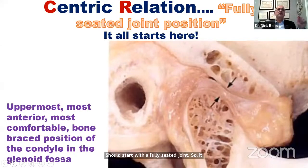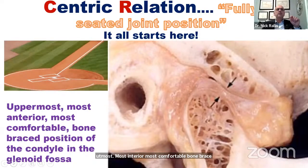Centric relation is the uppermost, most anterior, most comfortable bone-braced position of the condyle in the glenoid fossa. We call this home plate. There's nothing mystical about it — we need to have a fully seated joint before we start doing our treatment.